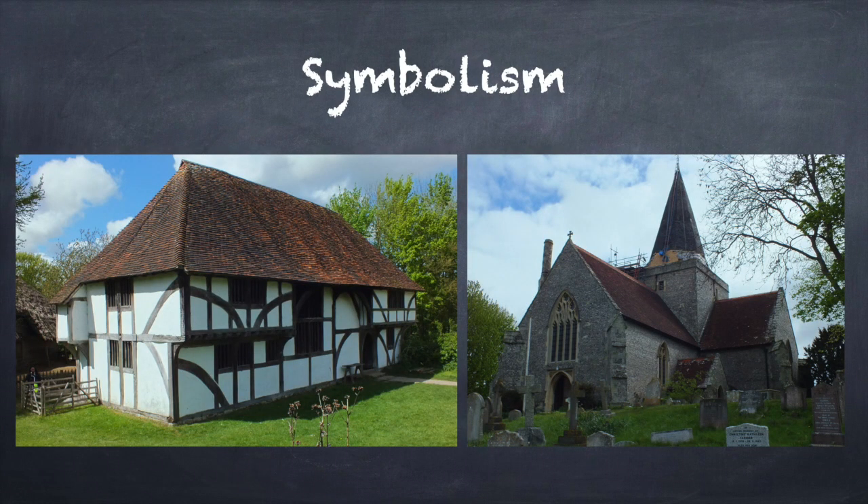Buildings have always been endowed with symbolism which took many forms, from the pyramids of Egypt to the cathedrals of Europe. Buildings were built to impress those who viewed them. Medieval countryside was full of single-storied peasant houses, mostly built of wattle and daub and roofed with thatch. In the later middle ages, wealthy peasants could add a second story to their buildings and in towns multi-storied buildings were common.